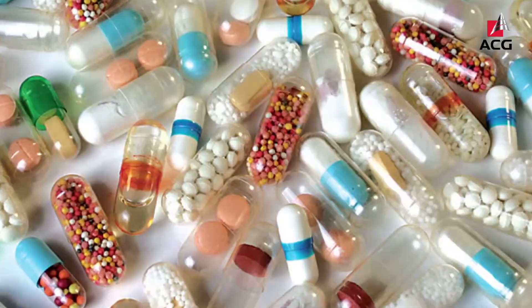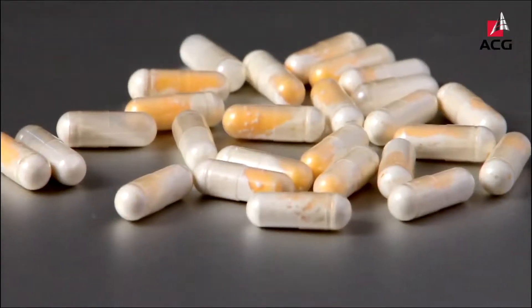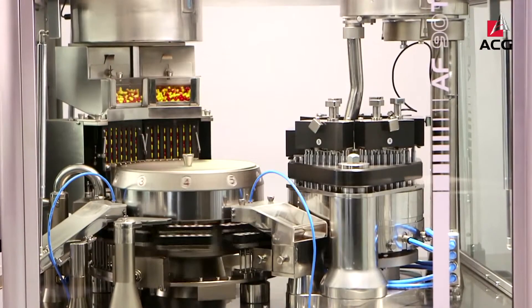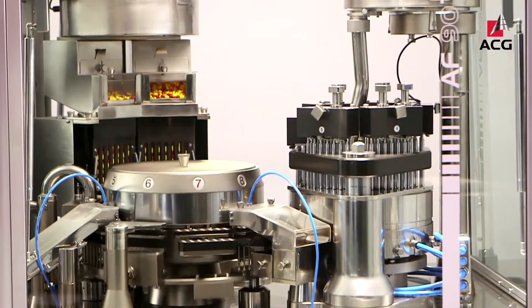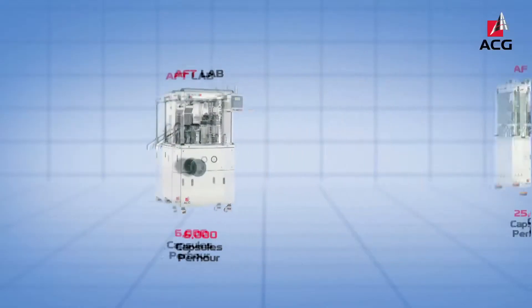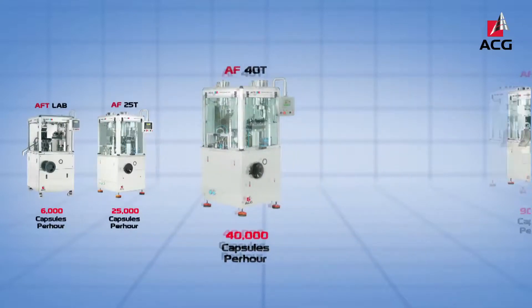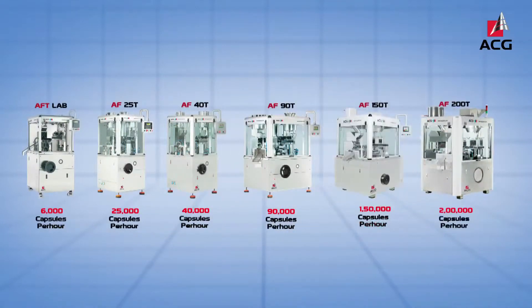Formulations in various dosage forms such as granules, pellets, tablets, challenging powders, and combinations of these are proven on the flagship machine range, the AF series. The speeds of the AF series range from 6,000 capsules per hour in the AFT lab to 200,000 capsules per hour in the AF200T, catering to the entire range of R&D, pilot scale, and production requirements.